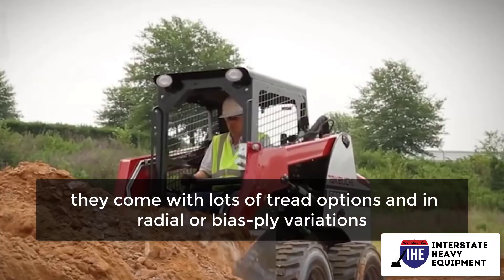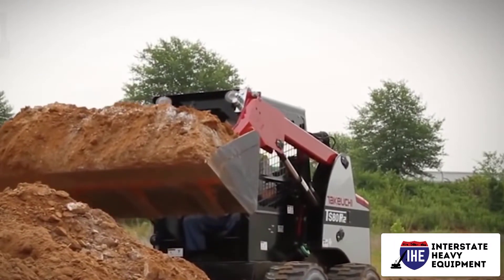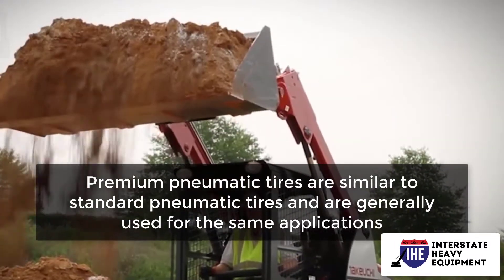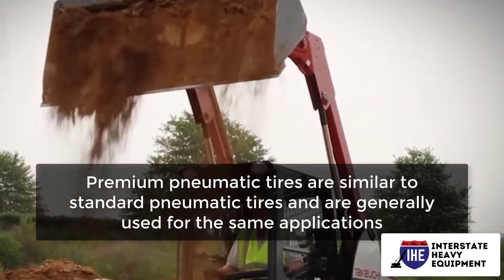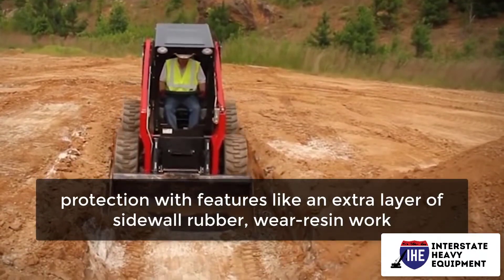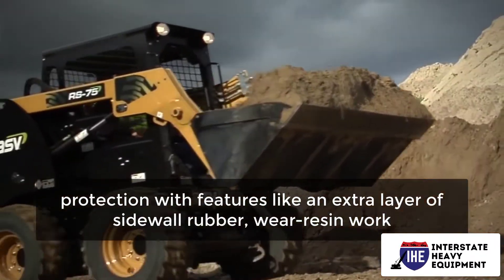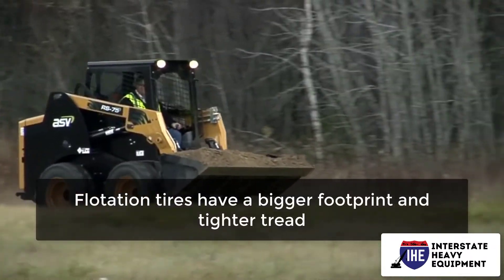Standard pneumatic tires feature stunt compounds — extra material that overlaps the edge of the rim. They're made from durable natural rubber and come with lots of tread options in radial or bias ply variations. Number two: premium pneumatic tires are similar to standard pneumatic tires and are generally used for the same applications, however they're augmented for extra durability and protection with features like an extra layer of sidewall rubber where rim work occurs.